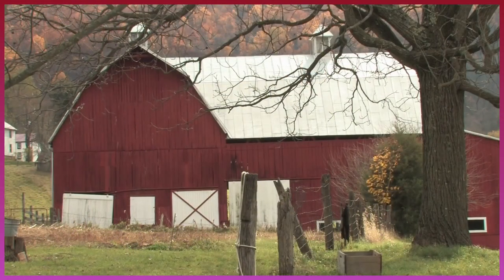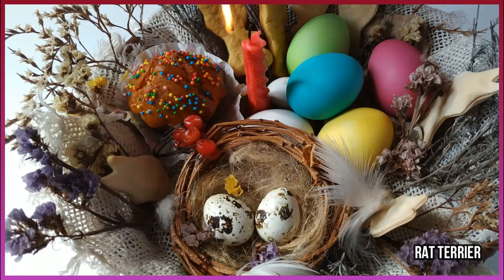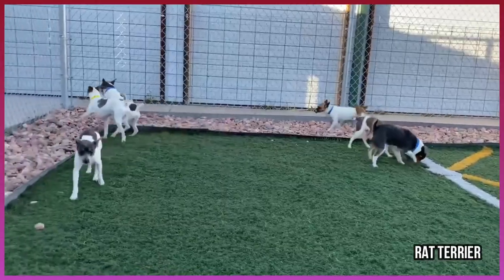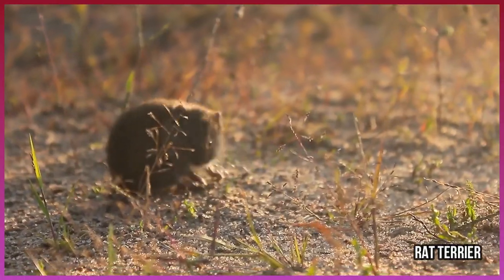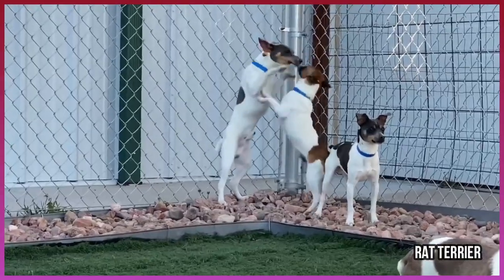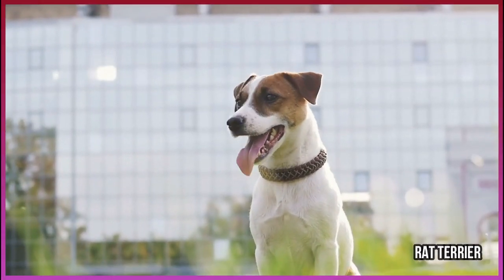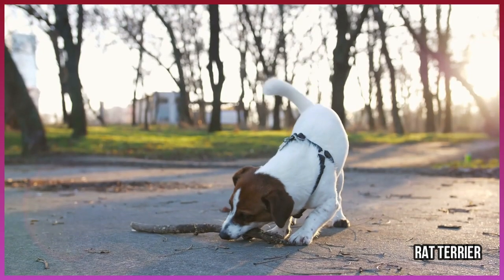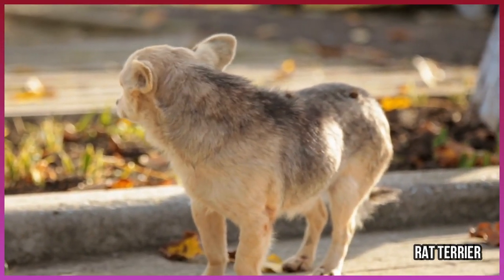Number 5: Rat Terrier. Farms need pest control — whether to protect crops, harvested crops, or to protect fowl from losing eggs, a ratter or pest-control dog breed is vital. While all terrier breeds are adept at protecting a farm from unwanted intruders like rats, mice, raccoons, and other vermin, the Rat Terrier was specifically bred to do the job. These dogs are tenacious, alert, and adept at digging. They will make noises to scare unwanted critters away and protect the farm's goods from intruders. Other great ratters include the Jack Russell Terrier, the Dachshund, and the Miniature Schnauzer.